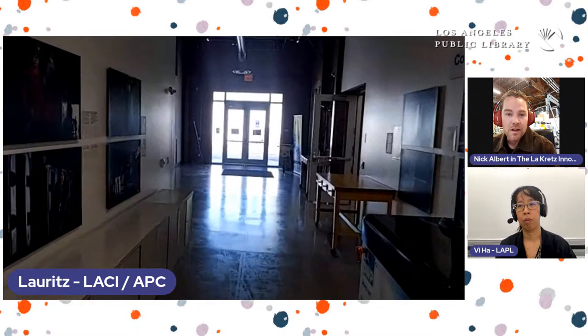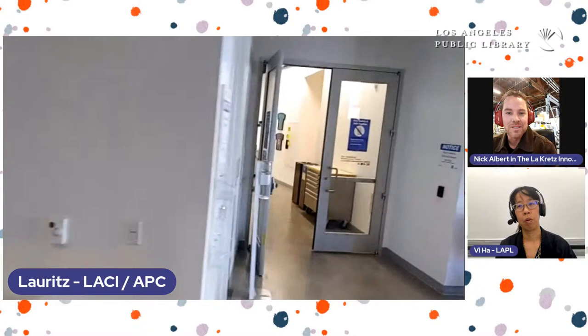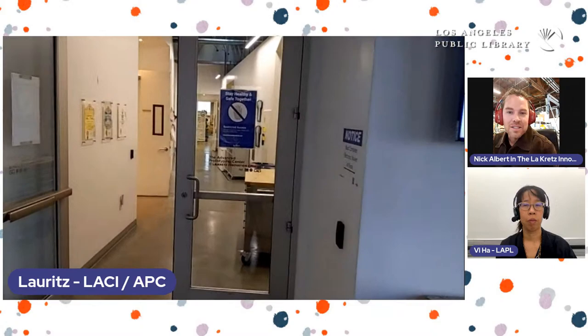Let's head down to the prototyping center. In another tour we can look at more of the campus where startup companies become campus members and are able to have offices here, conduct meetings, and we have an amphitheater for presentations. We share the same space with the Department of Water and Power — the building was renovated from an old furniture factory into what is now a very lively area. If there are any questions, please feel free to add them into the chat.